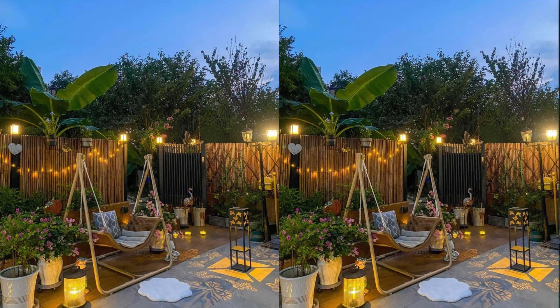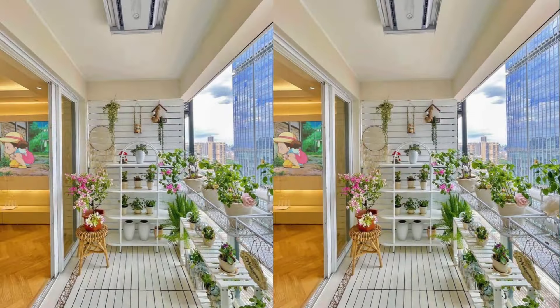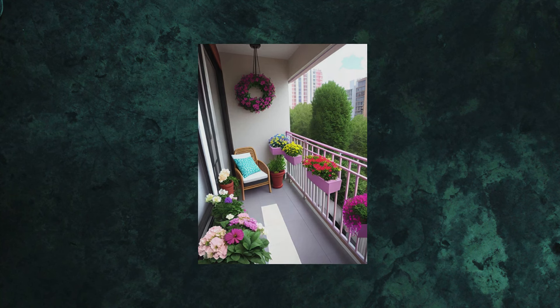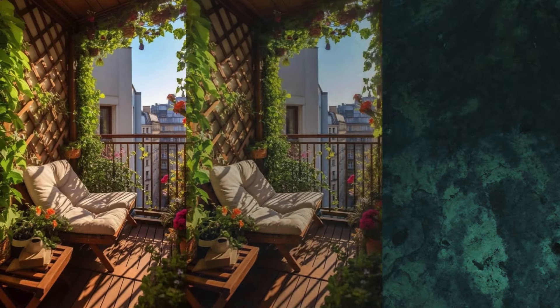You can also create a cozy corner by designing a comfortable sitting area with cushions, throws and compact furniture. Another idea is dining delight — you can set up your balcony for a charming outdoor dining area. Further, you can use clean lines, neutral colors and minimal decor for a sleek look.